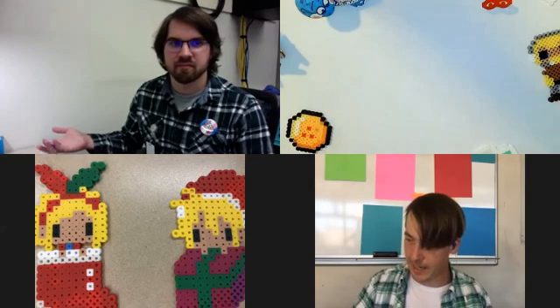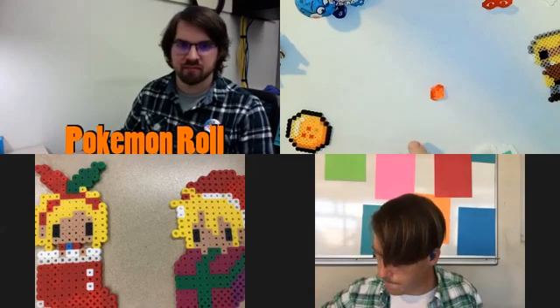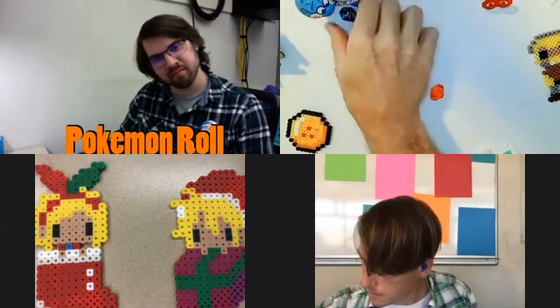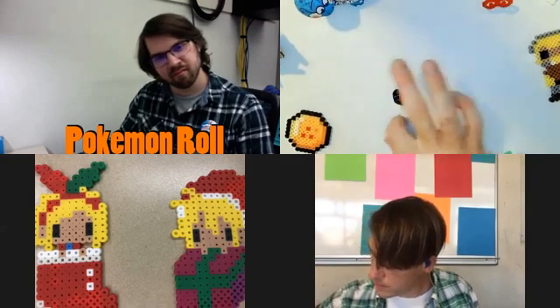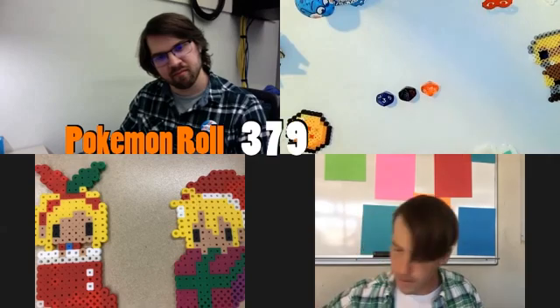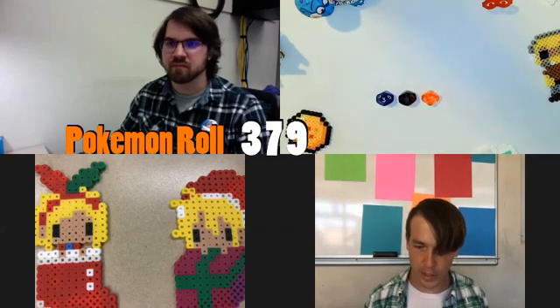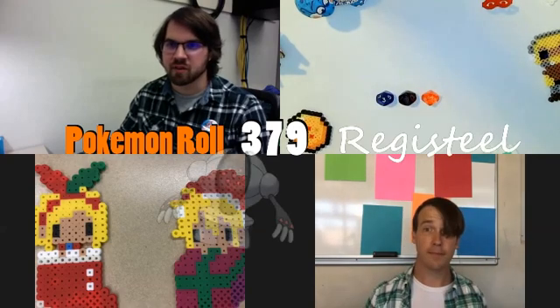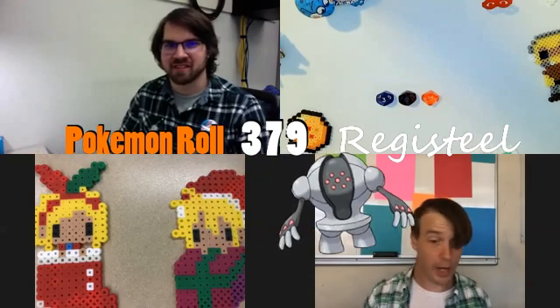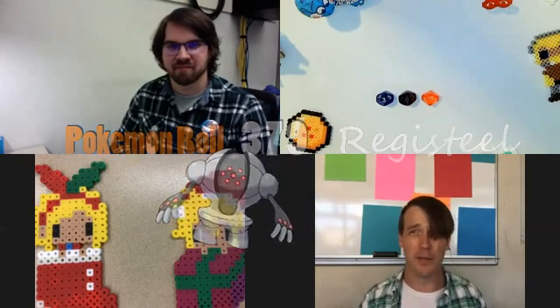We've got our handy 10-sided dice here, so we're going to roll three numbers and see what we get. We'll do 379 and see which Pokemon we get with that number choice. Registeel. And just so you know, if you haven't watched the first video, we have no idea what this Pokemon looks like.